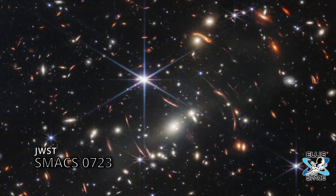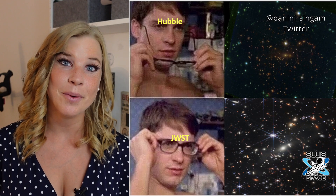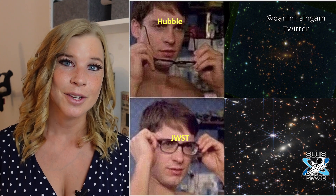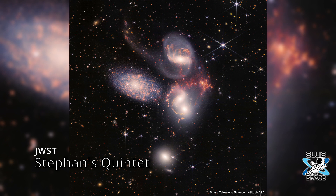Getting all of us excited to explore what's out there — this photo, for example, shows the deepest and sharpest infrared image of the distant universe to date. Check out this comparison to Hubble's deep field. I found this meme on Twitter — shout out to the creator — but it's just a huge night-and-day difference between the two telescopes. Here are some more absolutely astonishing photos: Stephan's Quintet, a visual grouping of five galaxies.